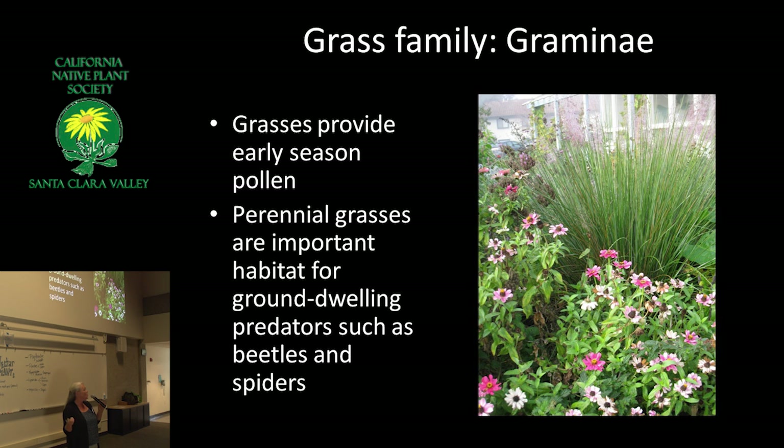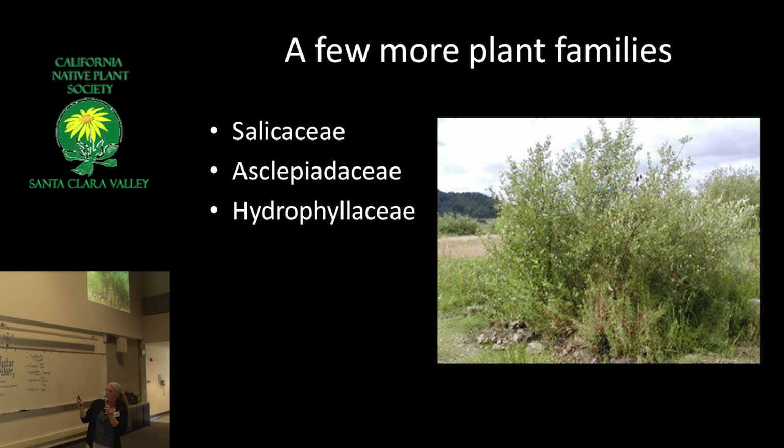After reading for years that lady beetles like to hibernate at the base of bunch grasses, one warm spring day I actually got to see lady beetles climbing out of a bunch of grass — and of course I didn't have my camera that day. Willows, because we're in a drought, are not great for a hedgerow unless you have a wet place. But if you do, they're amazing. Although we think of them as wind-pollinated, they produce nectar as well and are really an important early spring source. Go and look at a willow early in the spring and you'll see all kinds of insects on it. Quail like to eat the galls that grow on the willows too, and the catkins.